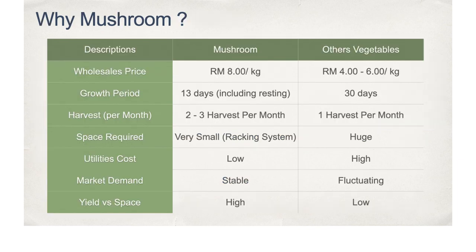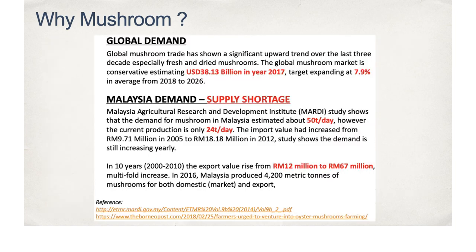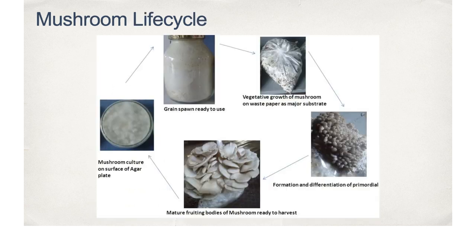First of all, oyster mushrooms are our main object of study. The table is a summary of mushrooms compared to other vegetables, from pricing, harvest period, market demand and so on. Oyster mushroom is a very stable food source with growing demands. As for global demand as well as Malaysia's demand, the current production is not sufficient. This picture shows the basic life cycle of mushrooms.